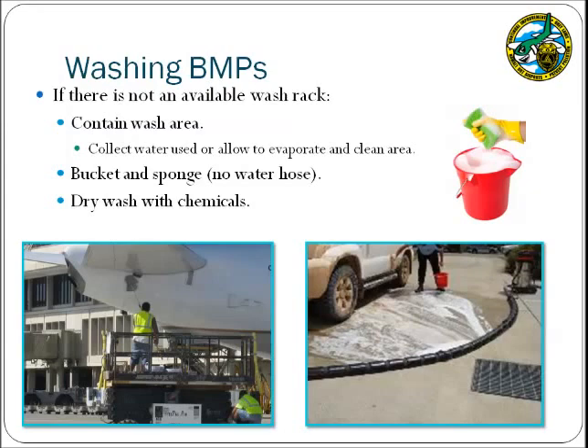Wash water can be effectively contained using systems such as a wet vac to contain and remove the wash water, or a paved bermed area that allows for evaporation. Otherwise, consider using the bucket and sponge method, which allows the bulk of wash water including potential pollutants to be contained inside the wash bucket; the contents can then be disposed of in the sanitary sewer. Dry washing using a chemical and a rag to wipe down equipment is another BMP to consider, as this method does not involve water and therefore has no risk of discharge to the storm drain system.